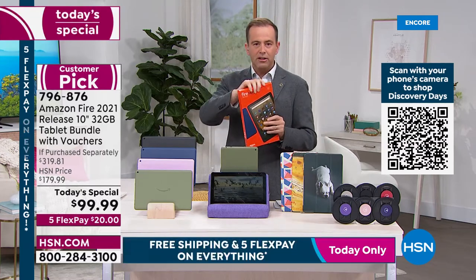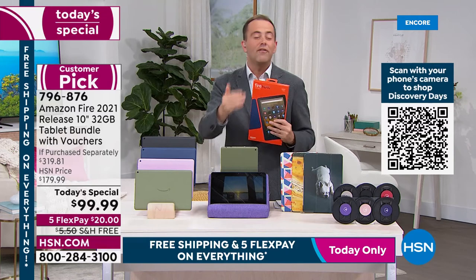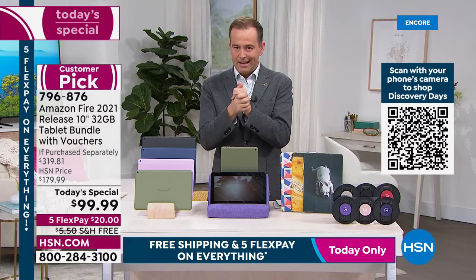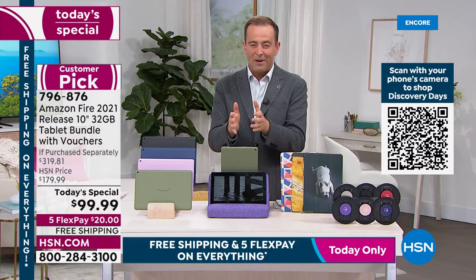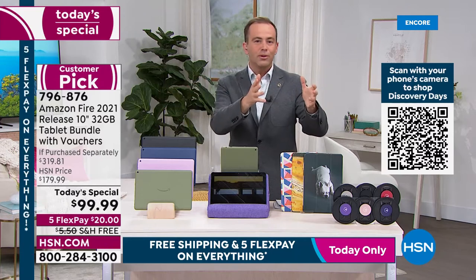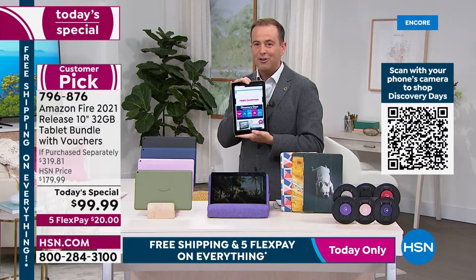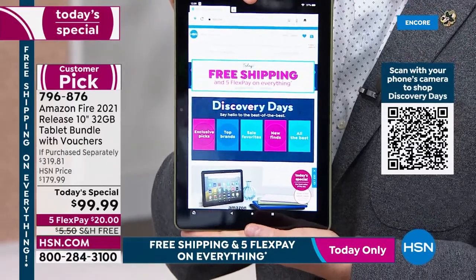When you get it home, break the seal, take the Fire tablet out, use it, watch it, play it, surf it — do whatever you want. If you don't love it, return it and get your money back. Six months old — the brand new, latest version. Whether it's a Valentine's Day gift, a birthday present, or for yourself because your current tablet is older, slower, or smaller, this has up to 12-hour battery life, the biggest screen, Dolby Atmos sound, and a vivid HD display.